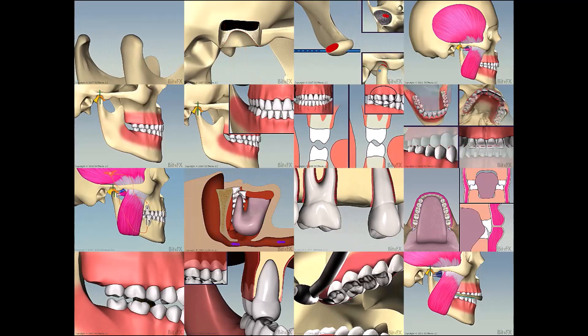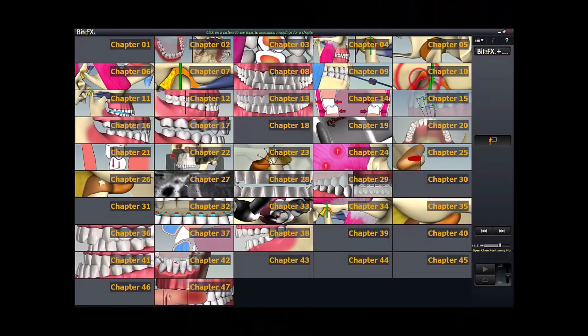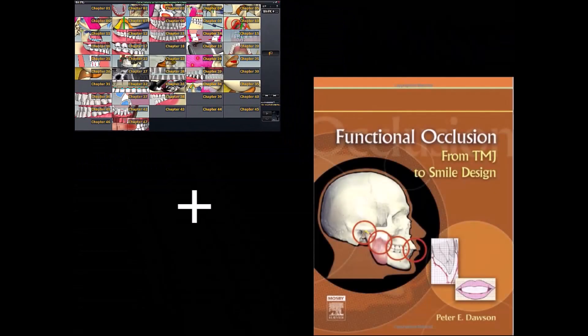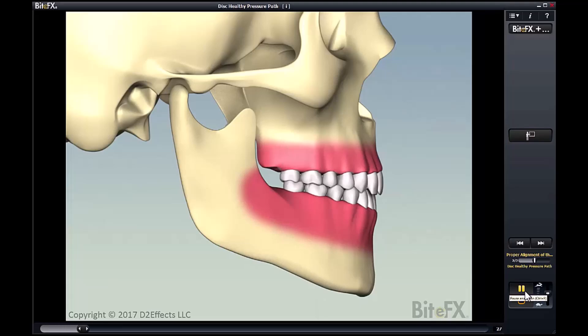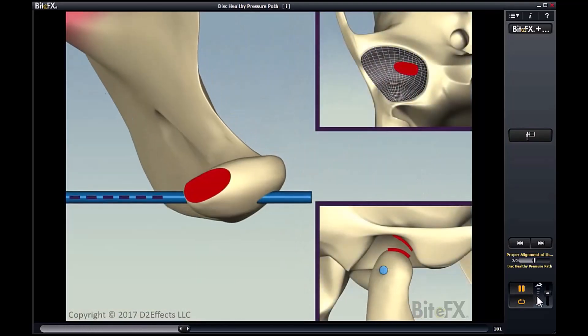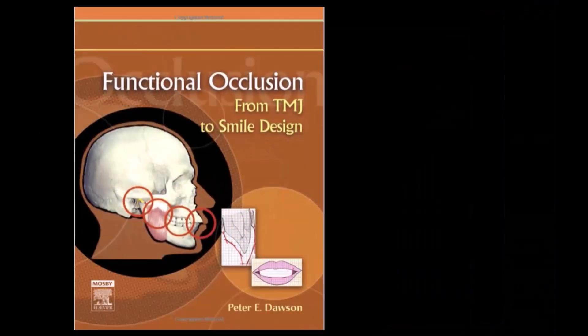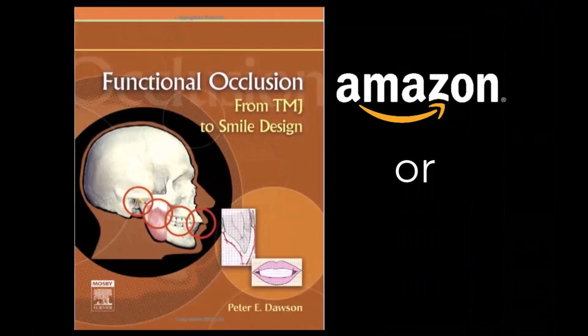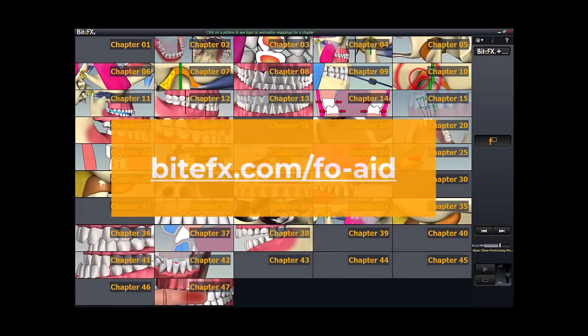If you'd like to keep learning with animations like the ones you saw in this video, then we'd suggest using our study aid in conjunction with Dr. Dawson's definitive book, Functional Occlusion from TMJ to Smile Design. The animations walk side by side each chapter to give you the best visual and content rich learning experience to take you to a solid understanding of the TMJ and occlusion. The book is available through Amazon or through Dr. Dawson's publishing company, Widium, and the study aid is available through us. I've put the links in the description below.